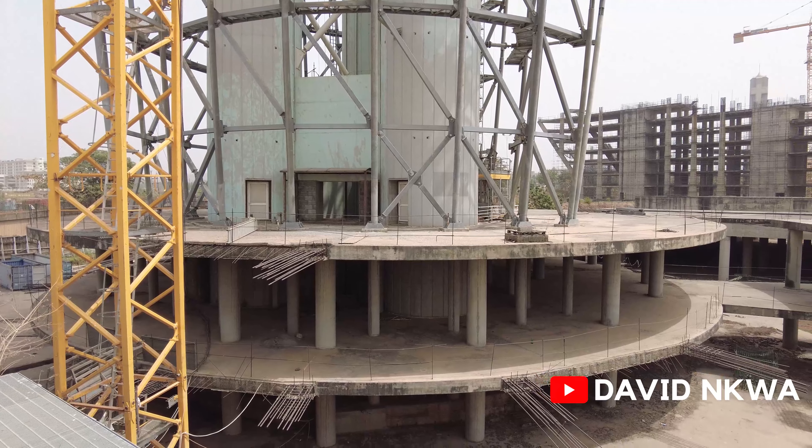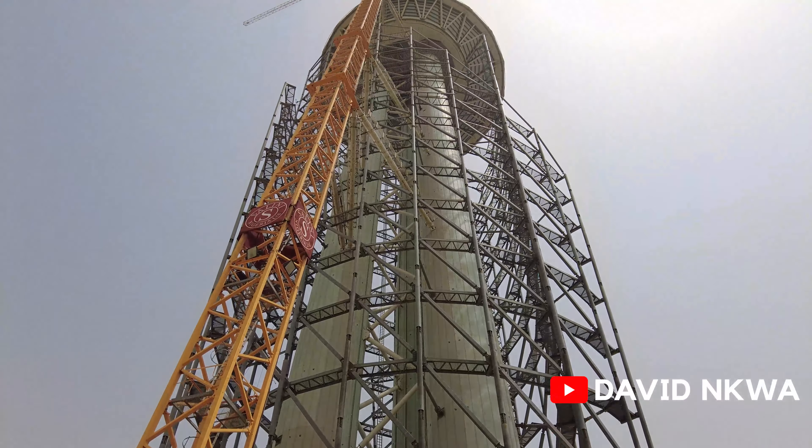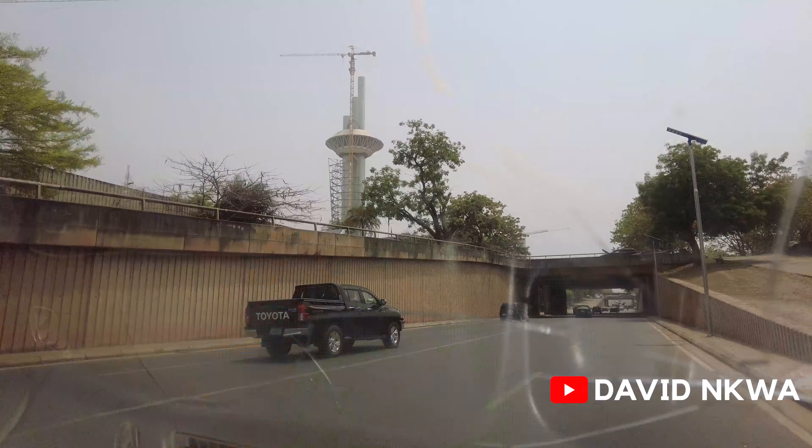For 16 years, the construction of the Millennium Tower has stalled and been completely abandoned, despite 35.7 billion naira — that's over 65 million US dollars — already having been spent on the project.